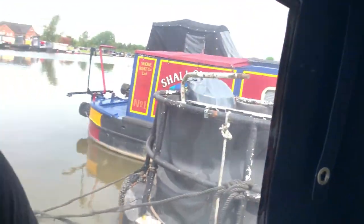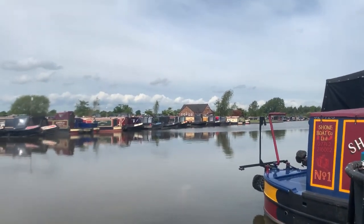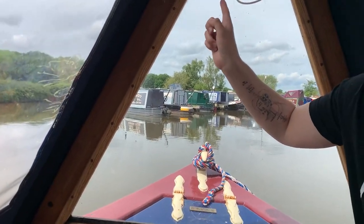We've got beautiful views of the marina — look at that! This is a view we've got to get used to. We've got a little horn on it, but apparently it doesn't work.